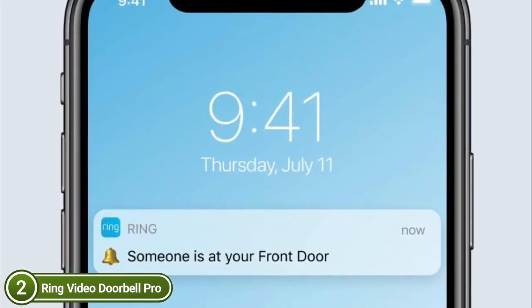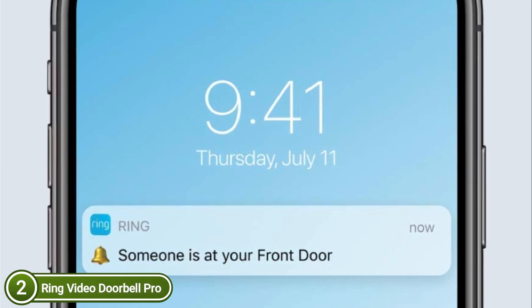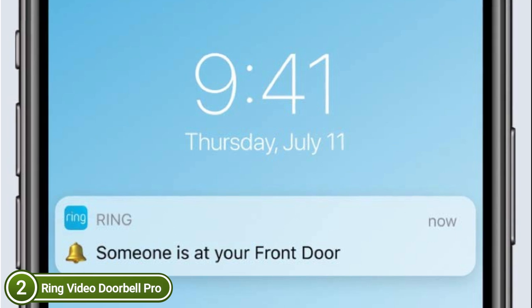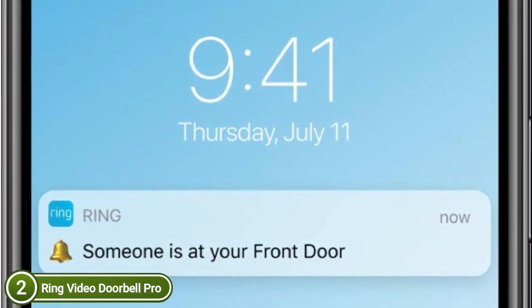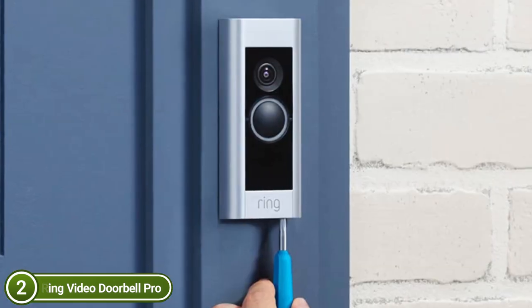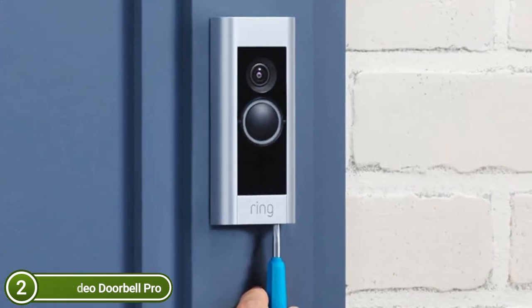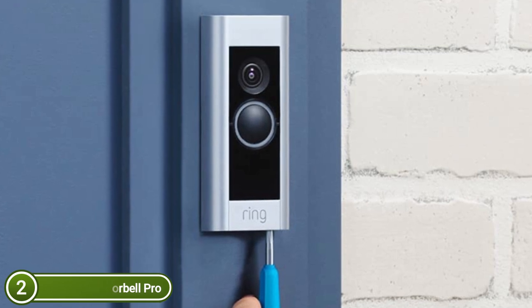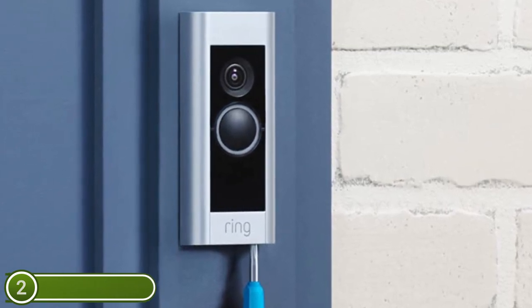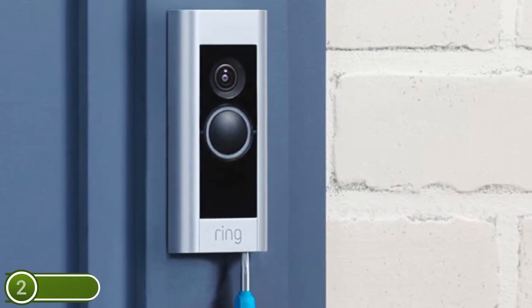If you're busy, save time and let visitors leave messages with the pre-selected quick replies — it's like an answering service for your door. Get real-time notifications on your tablet and phone, and get live audio and video with live view. You can also use the live view button to control and modify important security settings, enjoy exclusive features, and save and share images and videos using the additional Ring Protect Plan.